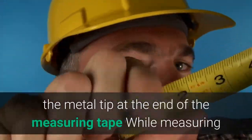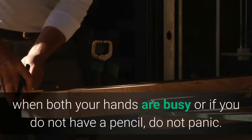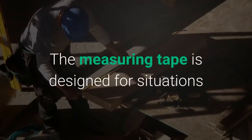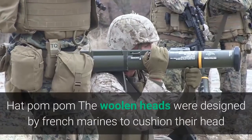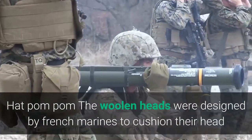The metal tip at the end of the measuring tape: when both your hands are busy or if you do not have a pencil, do not panic. The measuring tape is designed for situations like those — the metallic tip is made to scratch the surface slightly to mark your measurement.